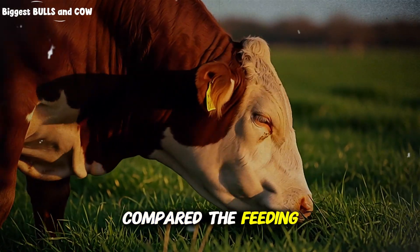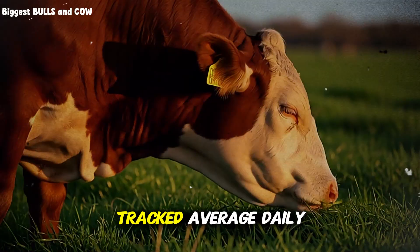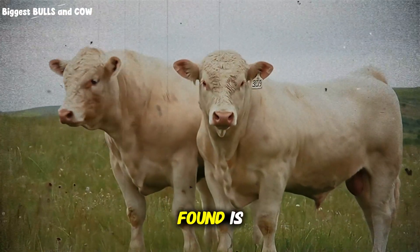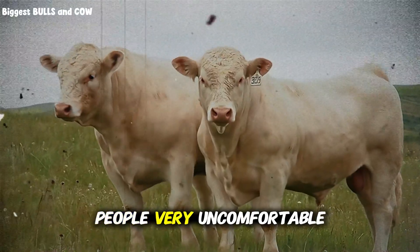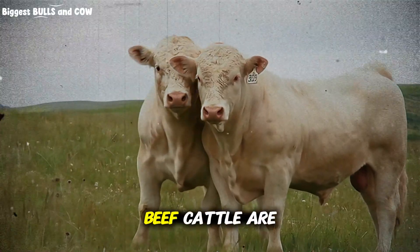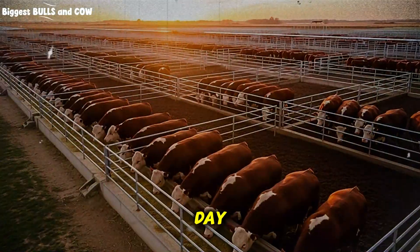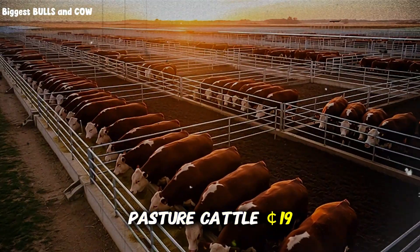I just compared the feeding programs side by side, tracked average daily gains, and analyzed the costs. Feedlot beef cattle are eating a ration that costs 68 cents per head per day. Pasture cattle: 19 cents.